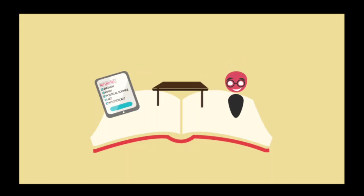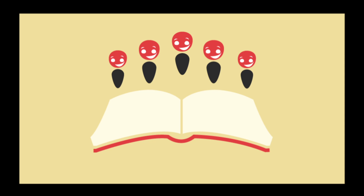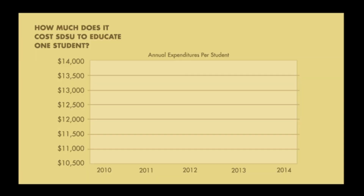A university is much more than classes, desks, and teachers. To educate just one student at SDSU — to provide all of the things that a student needs and expects to be successful — it costs the university $13,599 per student each year.